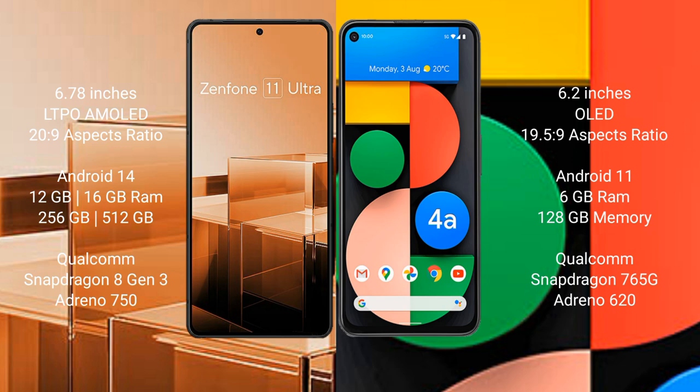The Asus Zenfone 11 Ultra runs on the Android 14 operating system, while the Google Pixel 4a runs on the Android 11 operating system.